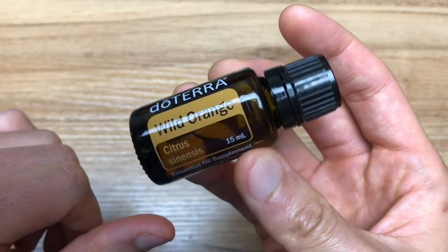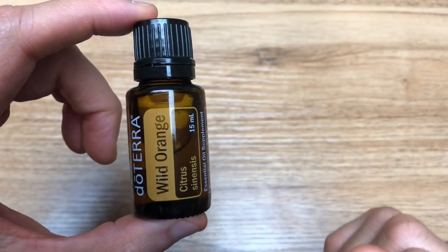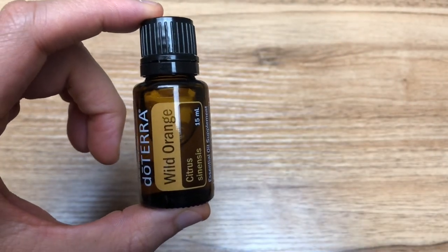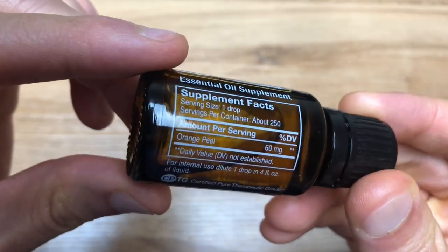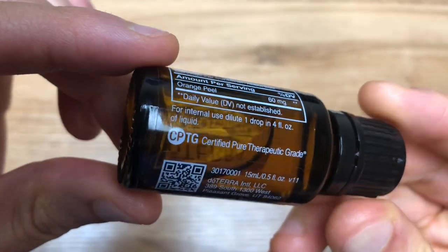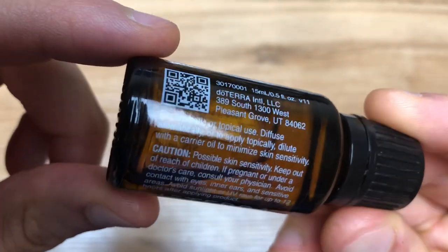My video on fractionated coconut oil covers that in a little more detail. But for the most part, as long as you follow those guidelines, you should be all good. Thank you for watching — make sure to hit the like button if you did, hit subscribe for future video updates, and most importantly check out the links in the description below to continue to get your learn on, and I'll see you in the next video.